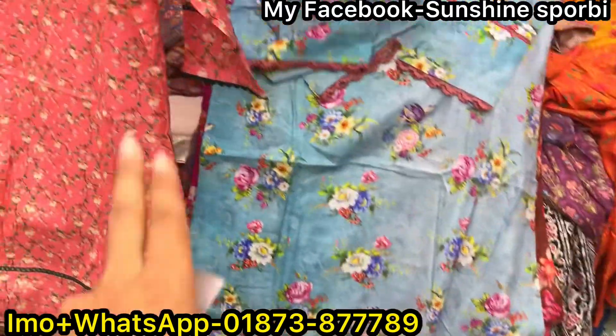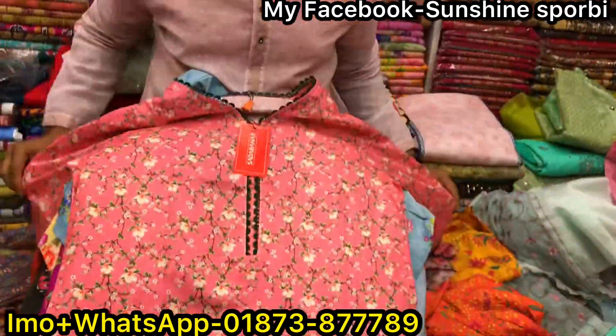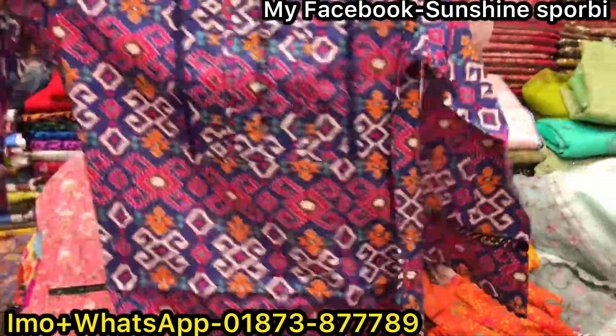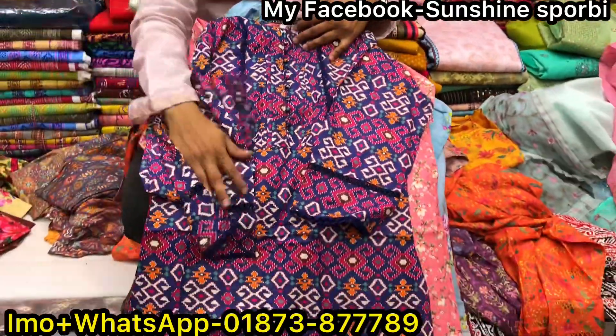Wow! This is beautiful! This is the price of 1.5.